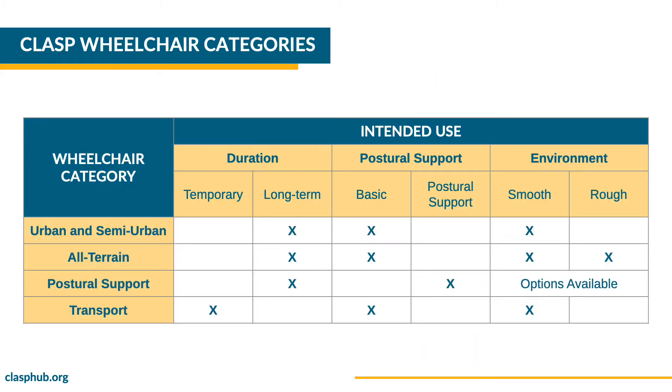The title reads: CLASP Wheelchair Categories. There are four categories of manual wheelchairs in the CLASP catalog: urban and semi-urban, all-terrain, postural support, and transport. Urban and semi-urban manual wheelchairs are intended for individuals who need to use the wheelchair permanently, can sit upright without postural support, and will use it on relatively smooth terrain. All-terrain manual wheelchairs are for individuals who need permanent use and can sit upright without postural support, ideal for rough terrain. Postural support products are meant for long-term use for individuals who need additional support to sit upright. The transport wheelchair is intended for individuals who need a wheelchair for temporary use only, mostly in smooth indoor places.